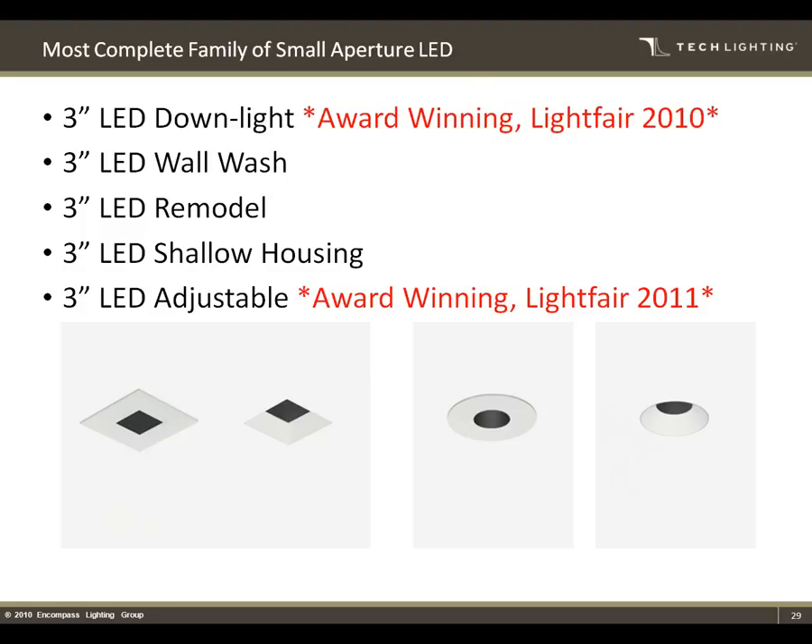A question came in: would you recommend using these LED recessed housings for general illumination in a big space with a high ceiling? They can be — our widest distribution is 40 degrees on our optics. You can space them relatively far apart. There are other products with larger apertures that use different LED sources for even wider spacing. We have done general illumination — it all depends on the space and how far you want to space your fixtures. The larger your aperture, you can get into wider throws like 60 degrees. It's a little tougher to do with small apertures.